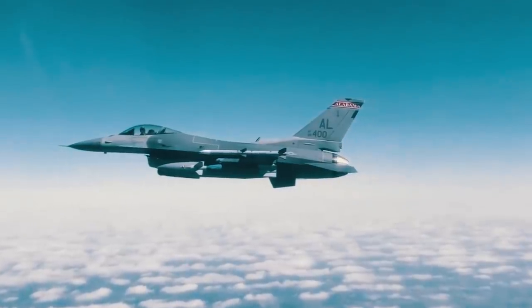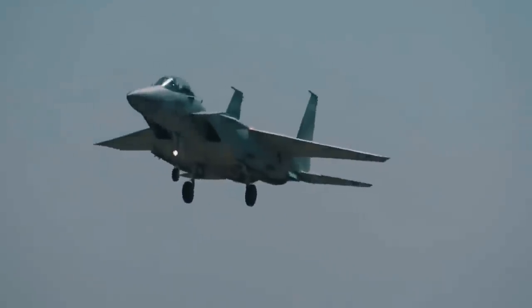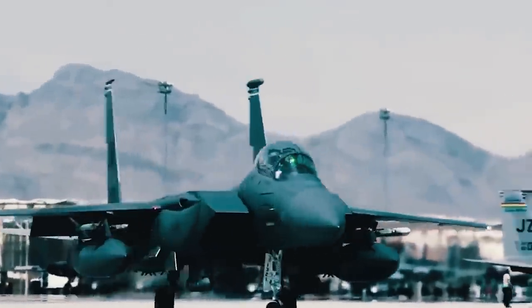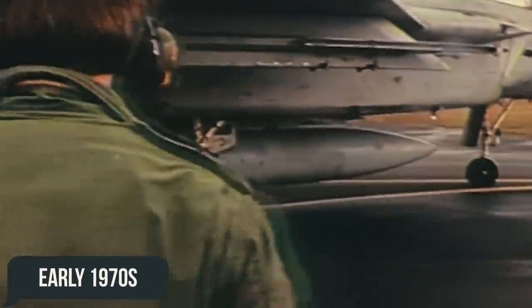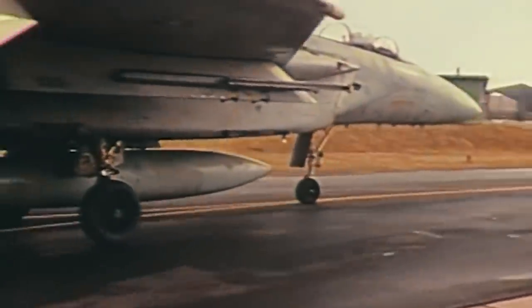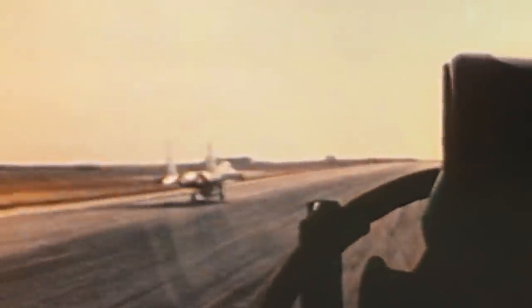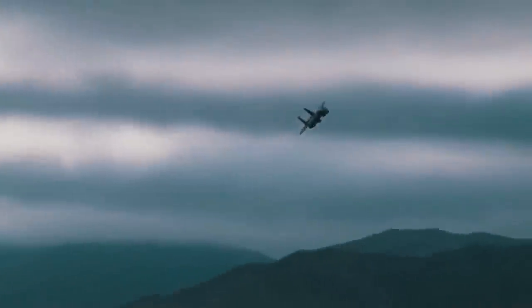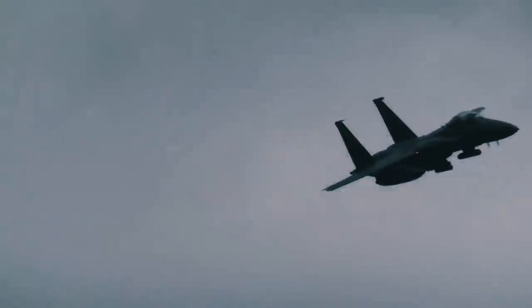Some even jokingly talked about the F-15, saying "not a pound for air to ground," implying that the aircraft was not originally planned to be used for dropping bombs, focusing exclusively on air-to-air engagements. In the early 1970s it conducted its first flight, and over the past several decades it has performed exceedingly well on assigned missions, having received more than 100 victories without a single defeat. It has also earned the well-deserved title of being one of the most successful and iconic fighters of our era.